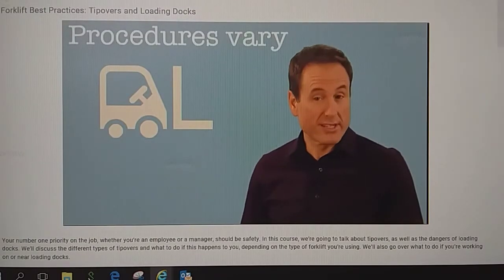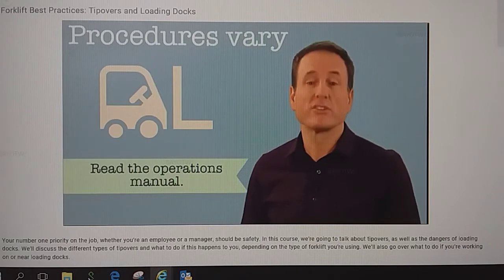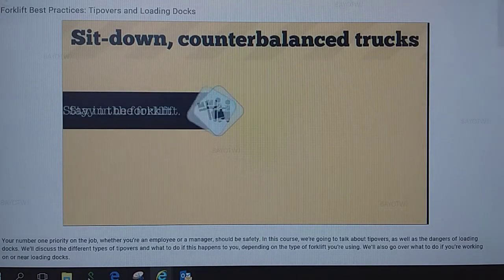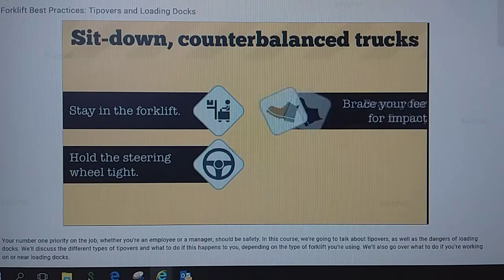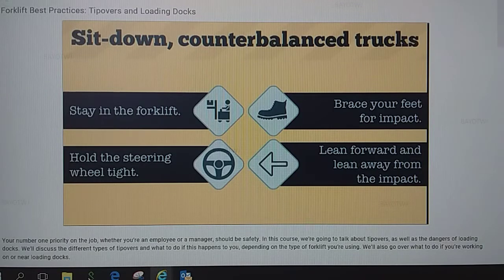Procedures vary based on the type of forklift, which is another reason you'll want to be fully aware of the instructions in the operation manual. In general, for sit-down counterbalance trucks: don't jump out. Stay in the forklift. Hold tight to the steering wheel. Brace your feet for impact. Lean forward and lean away from the impact.